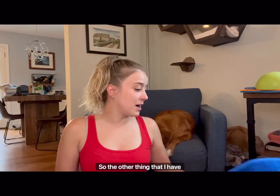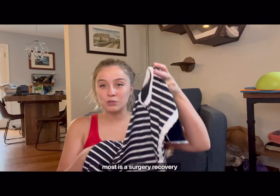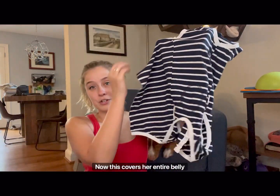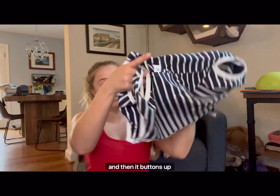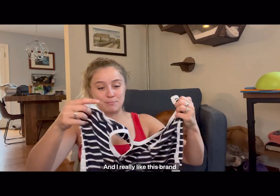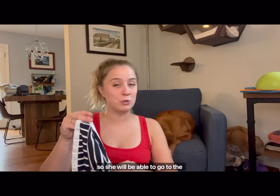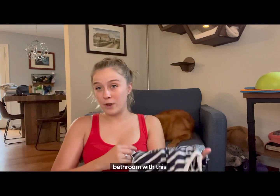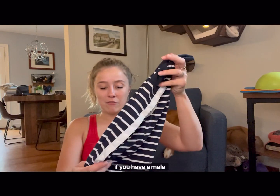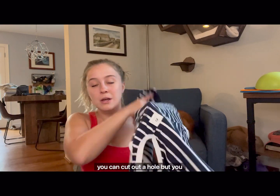The other thing that I have, and this is probably what we're going to use the most, is a surgery recovery shirt. This covers her entire belly and then it buttons up on her back. I really like this brand because it actually leaves her rear open so she will be able to go to the bathroom with this on, and I don't have to take it off every time. However, if you have a male dog, they do have a little spot where you can cut out a hole, but you might find that you want to take this off for your dog to go to the bathroom.